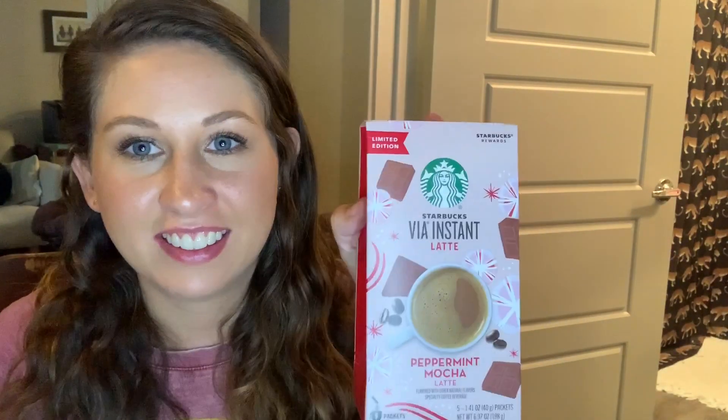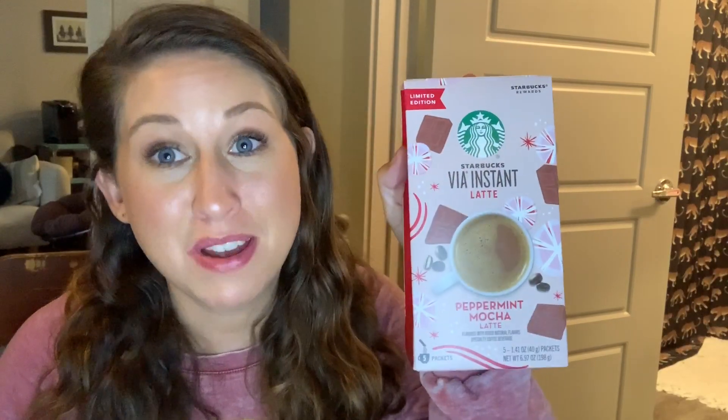Last but certainly not least are these Starbucks Via instant peppermint mocha lattes. Maybe I just don't know how to use them, but I don't have a problem with any of the other flavors in the coffee or refresher style — except for this one, it tastes chalky to me. So I'm going to pass it off to somebody who would enjoy that much flavor and stick to my hibiscus refreshers or my instant cold coffee.